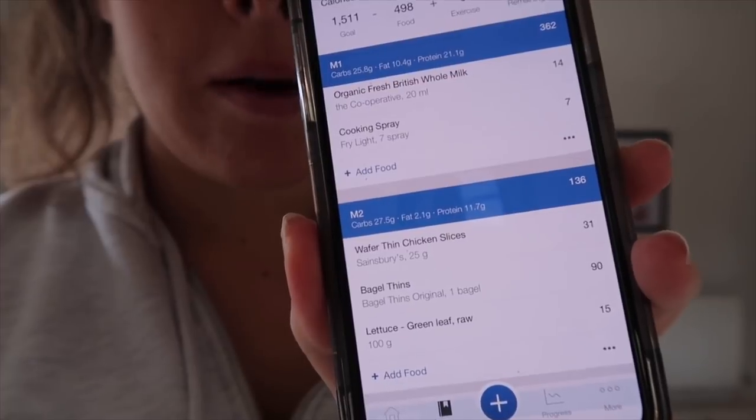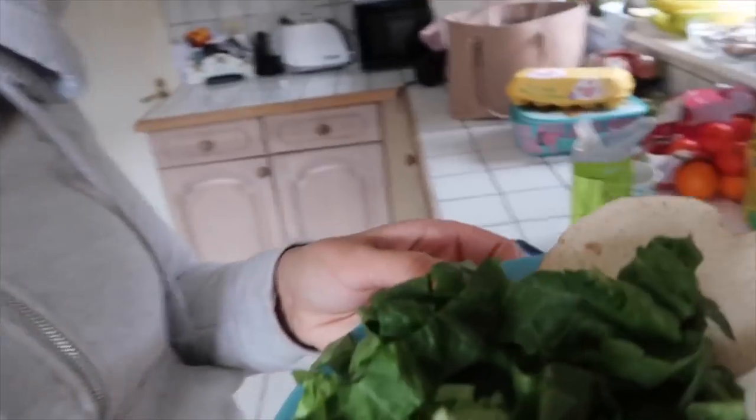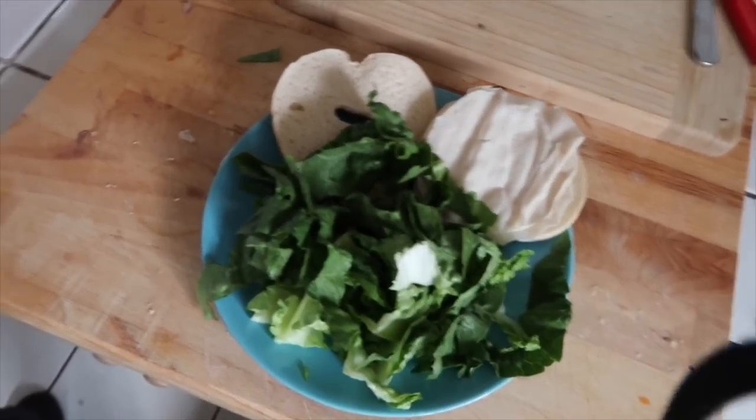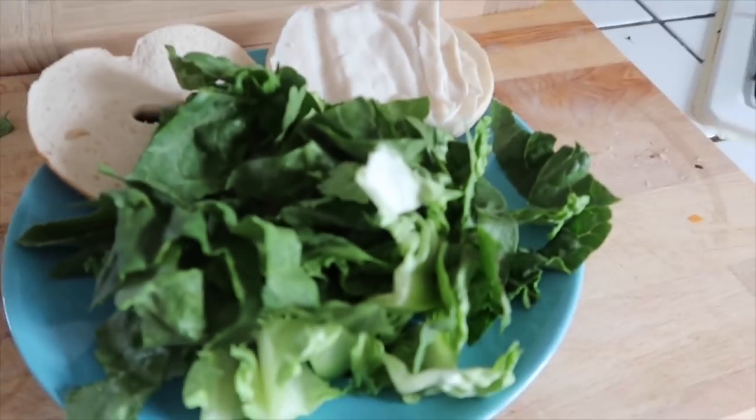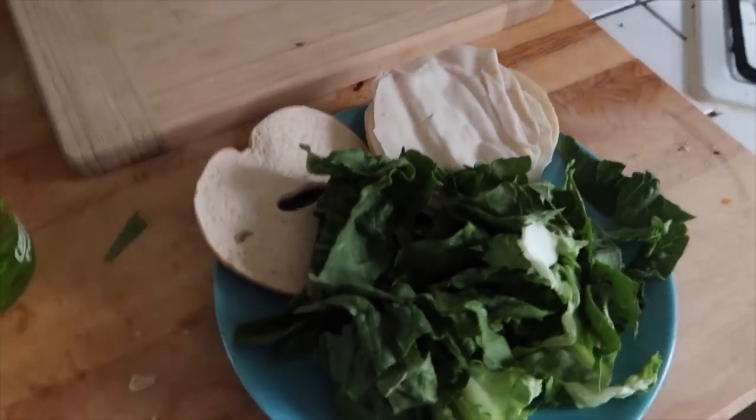It's 11:15 and I'm on meal number two because I'm absolutely starving — leg day just makes me so hungry. I've got wafer thin chicken slices, bagel thins, and lettuce. Macros: 27.5g carbs, 2.1g fat, 11.7g protein. I've also had about four coffees now. I've got to take the little one to nursery and then have my yogurt when I get back because I'm just so hungry today.